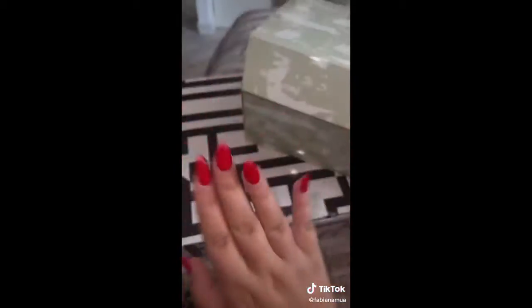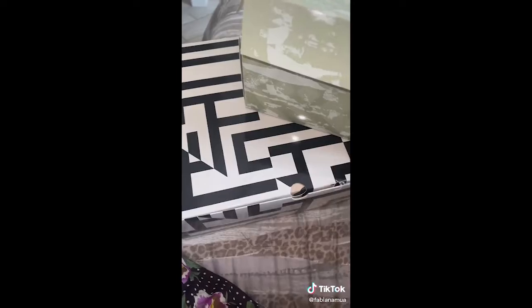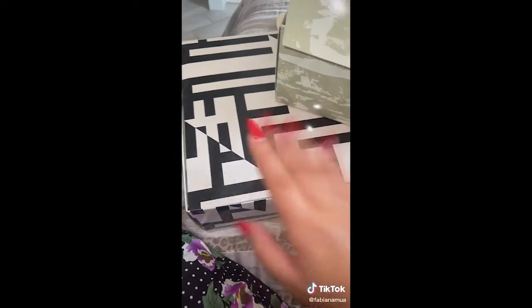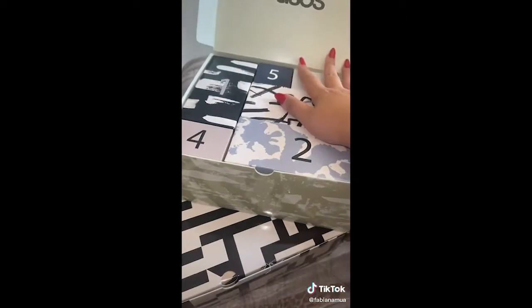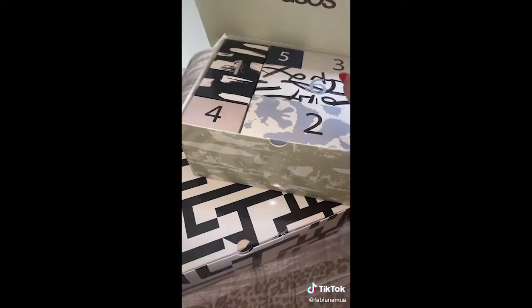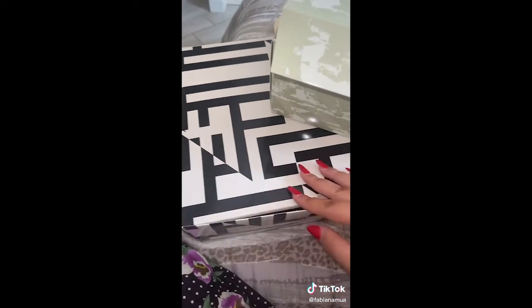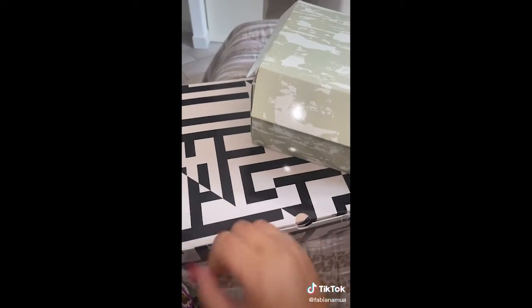Comunque amici, questi sono solo due dei tantissimi calendari dell'avvento che ho ordinato. E pensate che ancora devo uscire Sephora, Mac, Zalando. Però non vi spoilero nulla, perché ve li faccio vedere man mano che mi arrivano. E appena li ho tutti, anche se è prima di dicembre, inizierò ad aprire tutte le caselle con voi. Infine, quello maschile costa 55 euro, mentre quello femminile costa 90 euro. Poi anche queste dust bag sono troppo carine. Sono entusiasta. Non vedo l'ora di farvi vedere gli altri che ho ordinato. Ciao ragazzi.